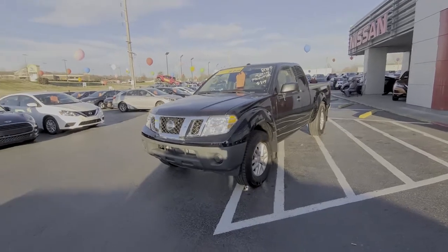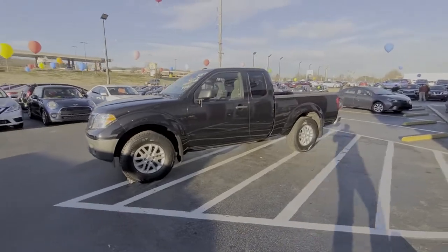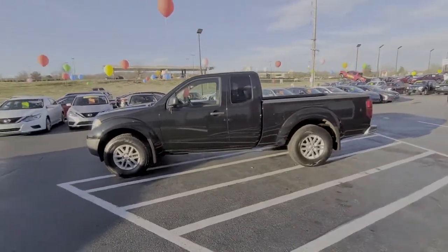You will be amazed by this 2017 Nissan Frontier. With less than 60,000 miles on the odometer, this vehicle provides excellent value.